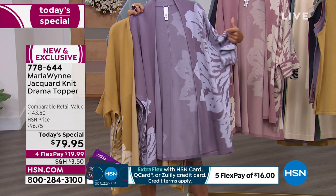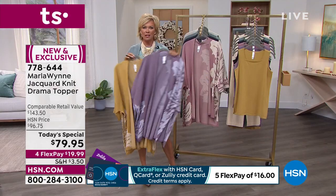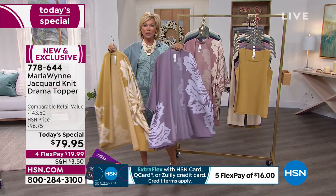This is yarn that's been woven into yarn, and it's a combination of cotton and viscose, which adds the drape, adds the elegance, and certainly adds the durability to withstand years of wear.